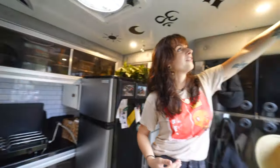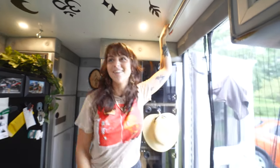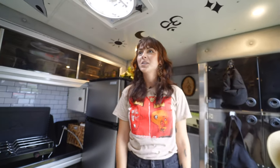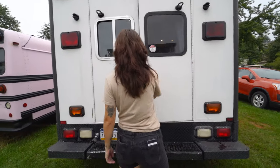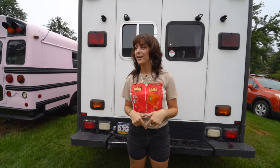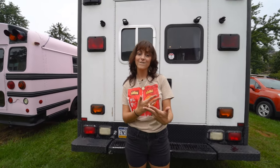We have a bar over here that is very sturdy to hang off of, and we have another hammock hook over here. That about wraps it up for the ambulance tour — I hope you enjoyed. Thank you for watching, and if you have any questions at all please comment and subscribe to our YouTube channel, because me and my husband do really cool stuff. That's it.